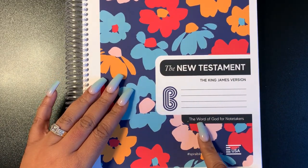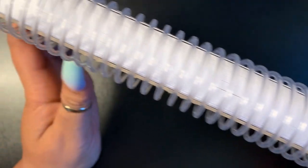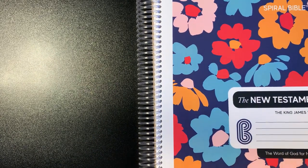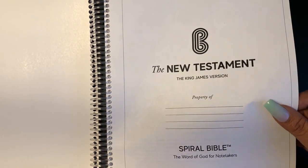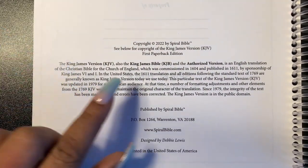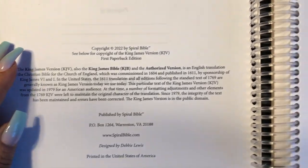So this is the Spiral Bible, New Testament in the King James Version. It says here, 'The Word of God for Note Takers.' Here is the spine with these plastic rings, just a hard cardboard backing — just like a notebook. Let's open it up and see what it do. The print is very pretty. It says the New Testament King James Version, property of — so this would be the presentation page. Over here is the copyright 2022 by Spiral Bible, King James Version.